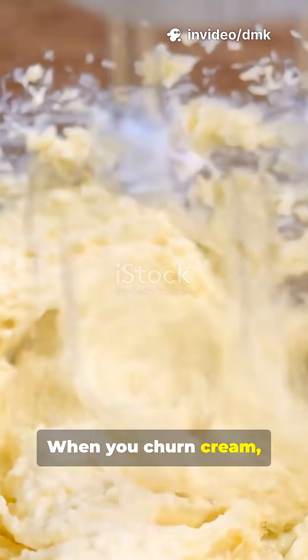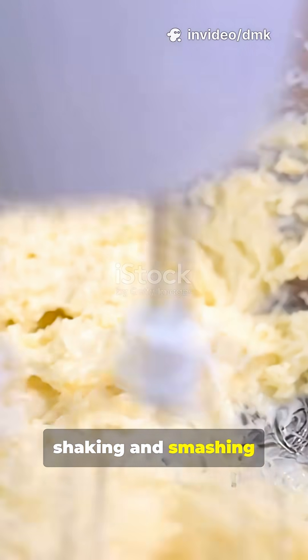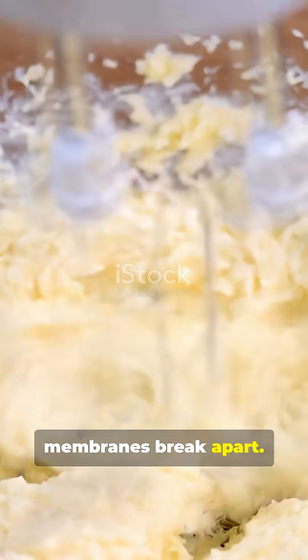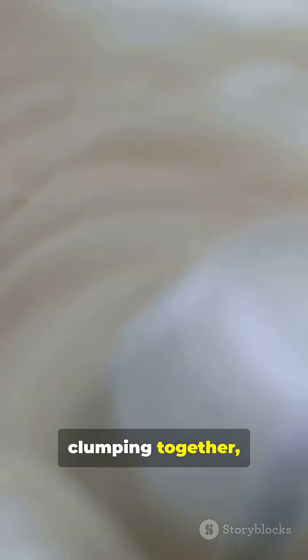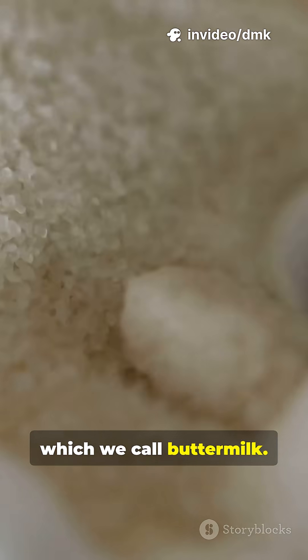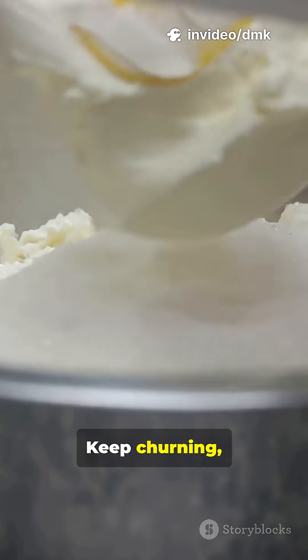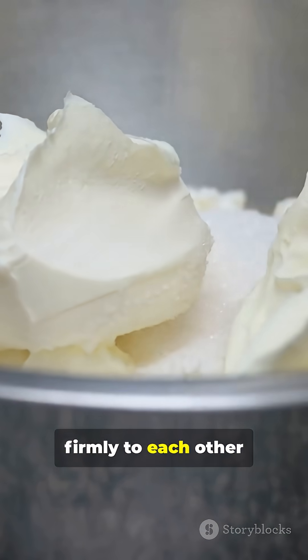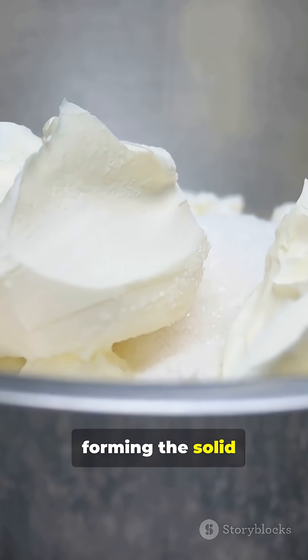When you churn cream, you're basically shaking and smashing those droplets so hard that their membranes break apart. As the fat starts clumping together, it pushes out the liquid part, which we call buttermilk. Keep churning, and those fat clumps grow bigger until they stick firmly to each other, forming the solid butter we know.